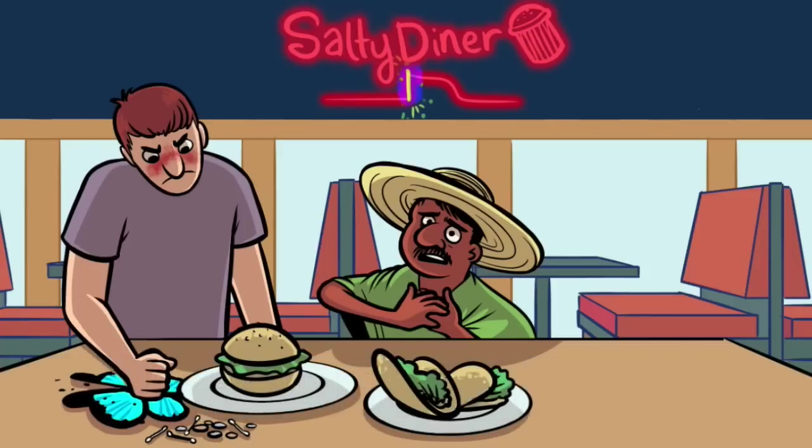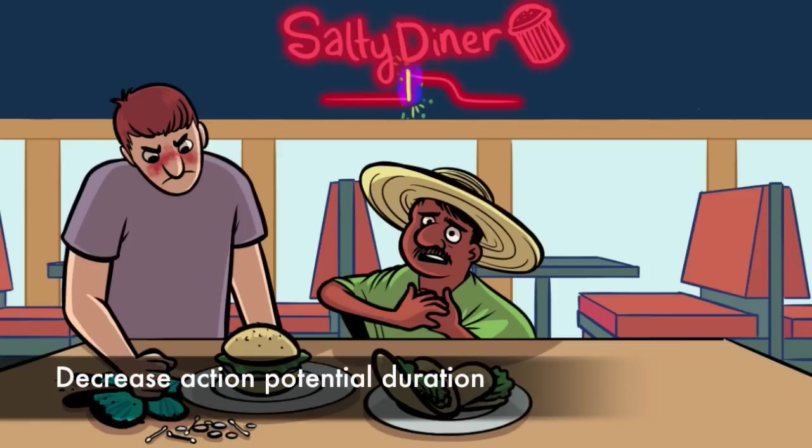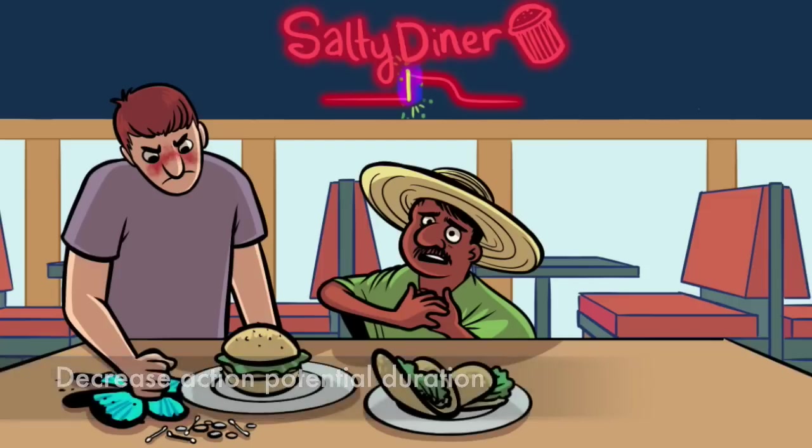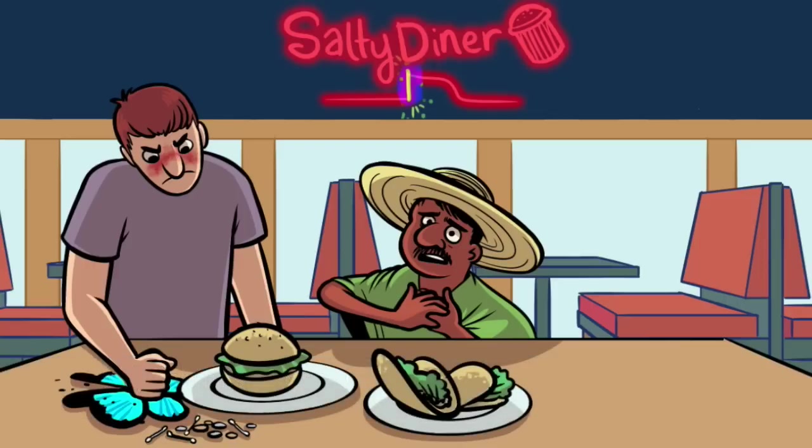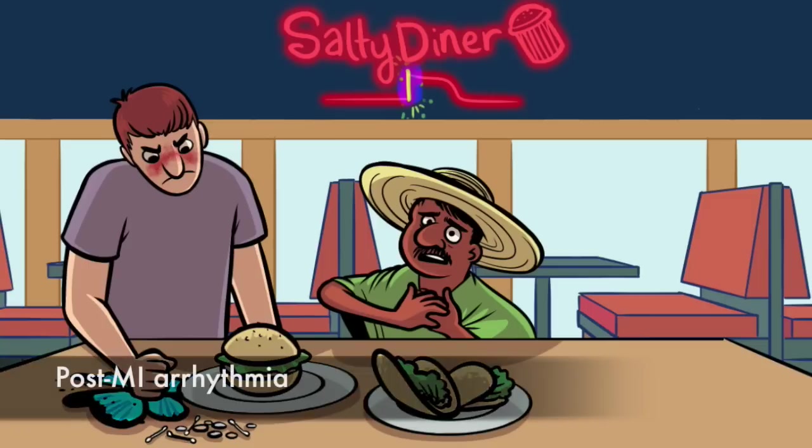Notice that he's shorter compared to the first customer — that represents that 1B drugs decrease the action potential duration. His arms are weak, representing that 1B weakly inhibits phase zero. It looks like he's grabbing his chest in what might be a heart attack. A test question might present a patient with a recent heart attack experiencing an acute arrhythmia. Class 1B drugs are your best choice for acute arrhythmia post-MI.